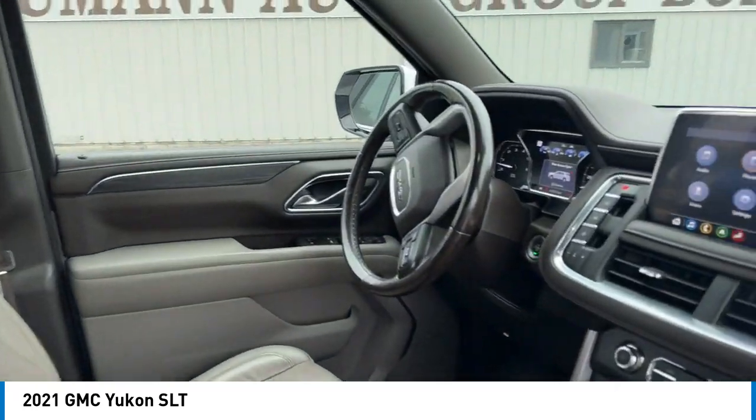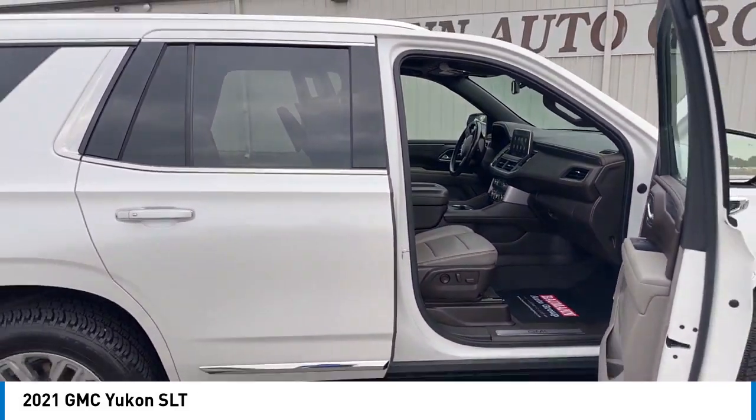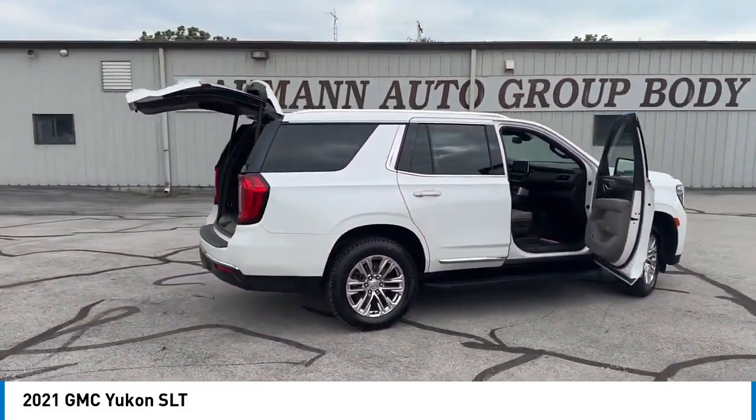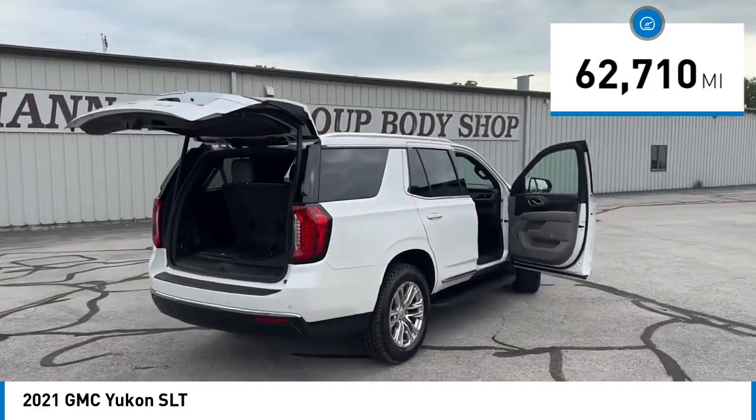Boasting a Vortec 5.3 liter V8 with active fuel management and flex fuel, Yukon is agile and capable. This vehicle has less than 65,000 miles.